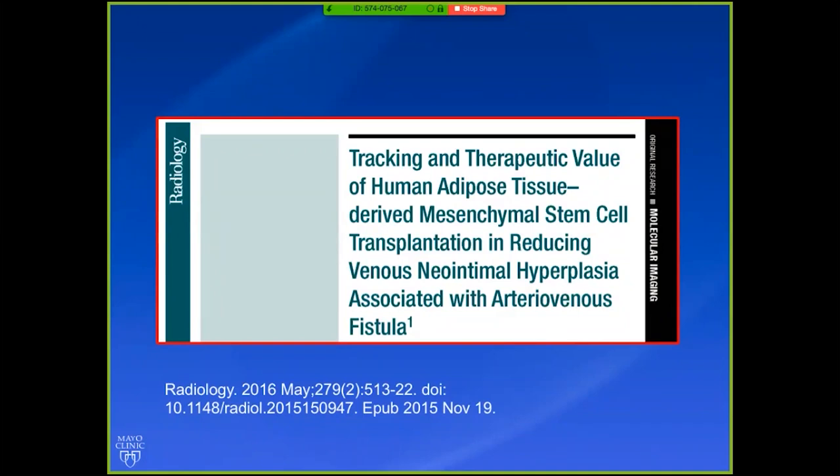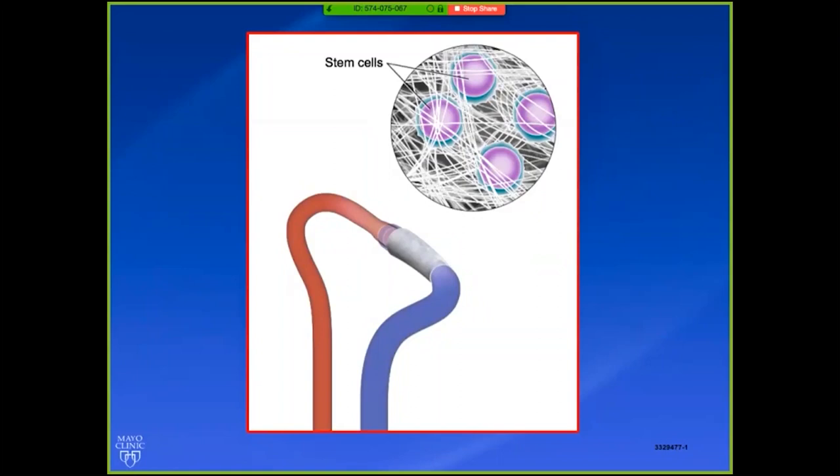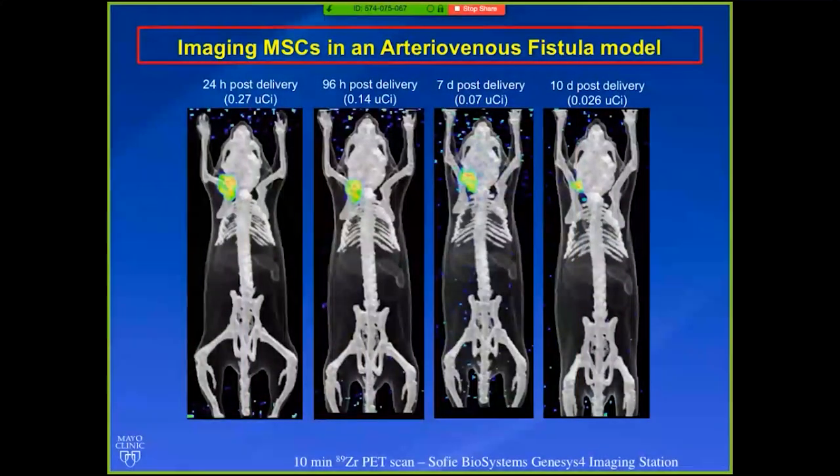This is a paper published a few years ago that we've moved forward with additional data, taking syngeneic cells from inbred mice into mice and recapitulating the same results. The way this technology worked: we have a mouse AVF model where we connect the carotid artery to the jugular vein and coat the anastomosis with stem cells. We used labeling with zirconium-89 to label the cells. The other way we've thought about this is a NIS reporter gene, which will report the activity of the cells.